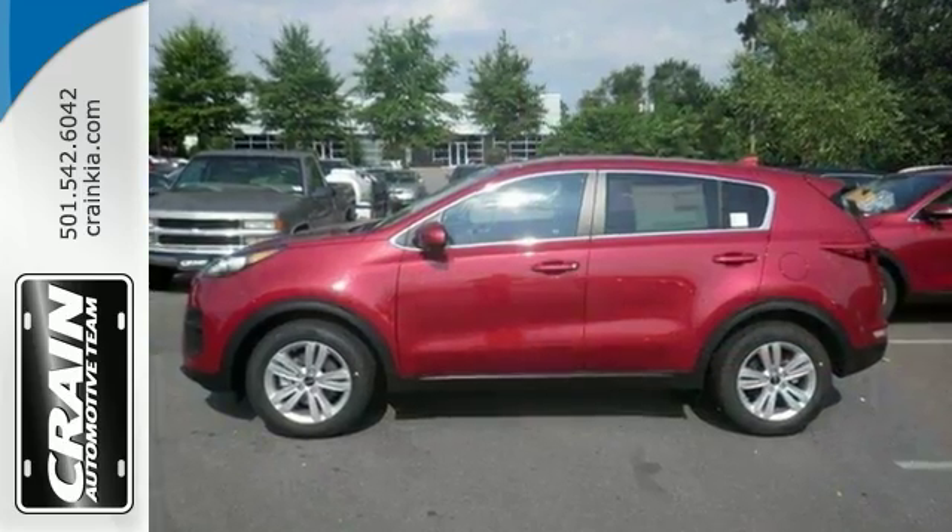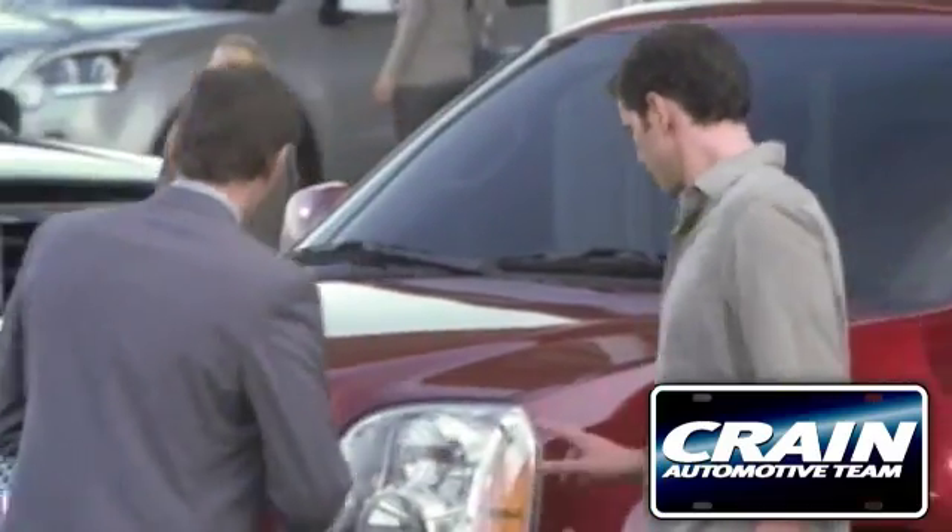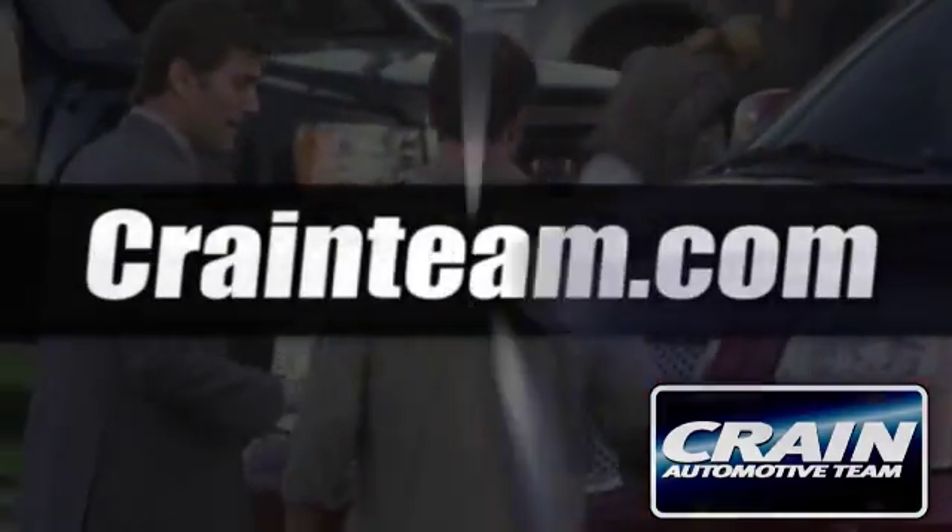Come see it today. Visit us anytime at craneteam.com.